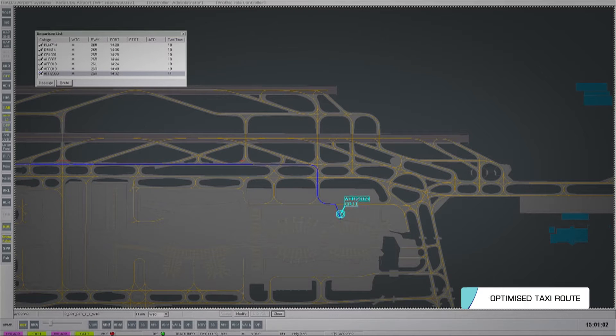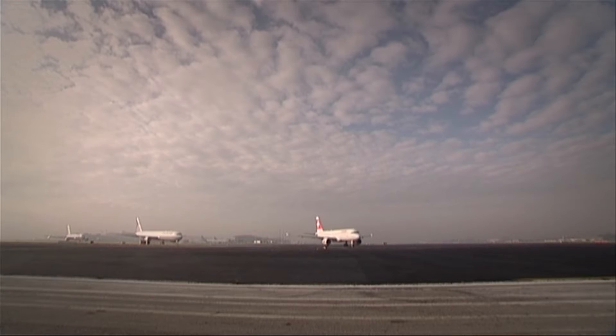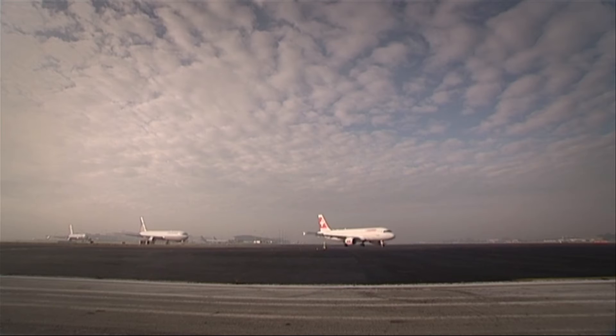Optimising taxi routes reduces taxi times and minimises queuing at your airport, enabling up to a three-fold increase in your airport capacity and allowing your airlines to reduce their fuel consumption.